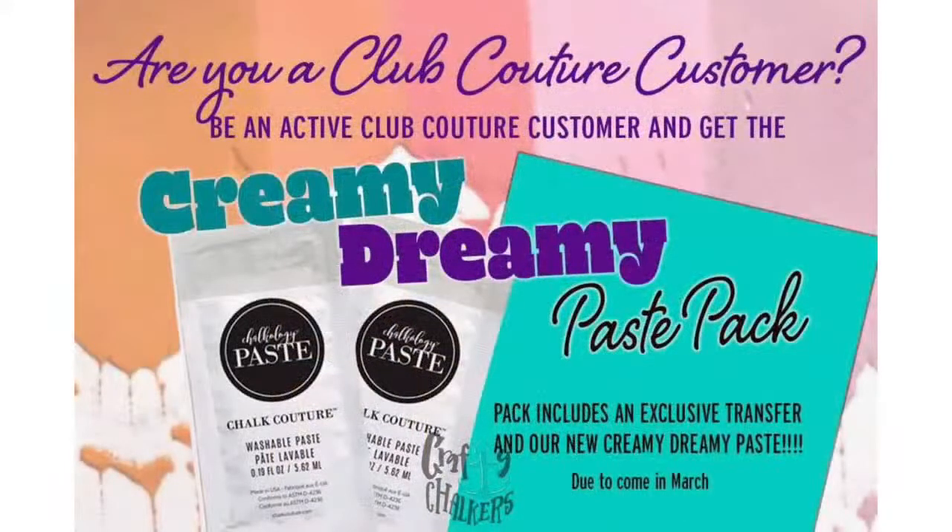And when you join this month or are existing this month and are current for next month — meaning your Club Couture payment has processed — you will get the creamy, dreamy paste pack. It's going to include two of our brand new creamy, dreamy color paste singles and an exclusive transfer that you will not be able to buy anywhere. So that's super exciting.